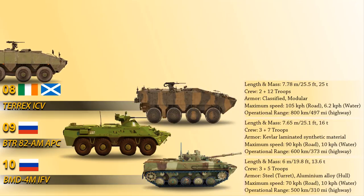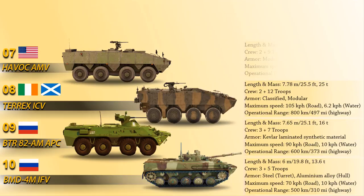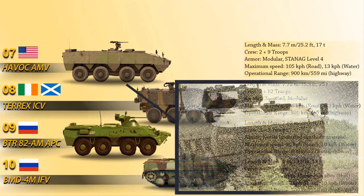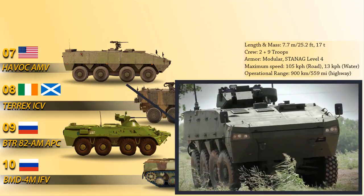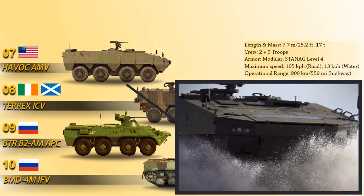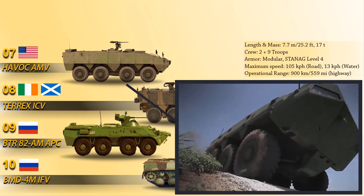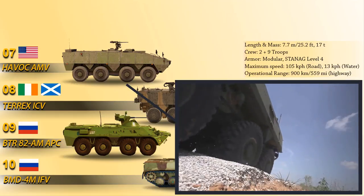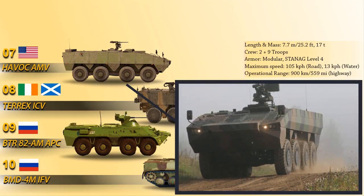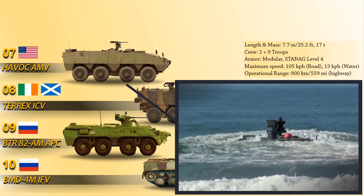The Havoc, at number 7, is an 8x8 armored modular vehicle manufactured by Lockheed Martin for the U.S. Marine Corps. It incorporates high armor protection systems to STANAG fourth level for protection against mine blasts and improvised explosive devices. It can be armed with a 12.7mm caliber machine gun, a 7.62mm machine gun, or a MK-19 40mm automatic grenade launcher with a thermal sight. The Havoc AMV is powered by an engine burning JP-8 fuel, producing an output of 540 horsepower.